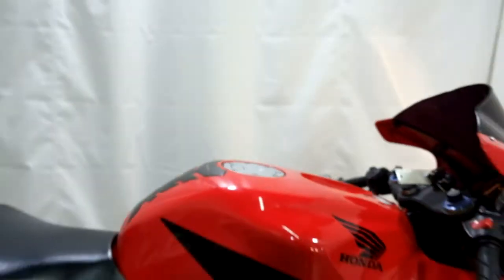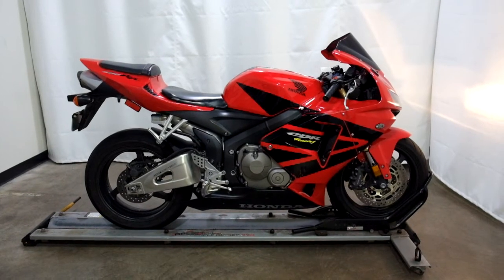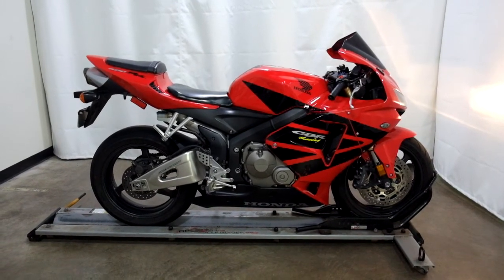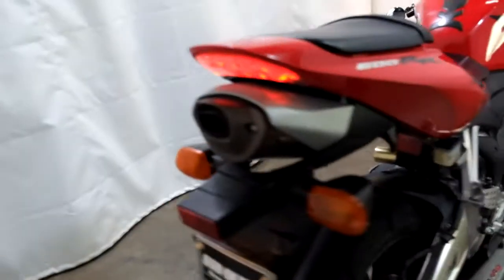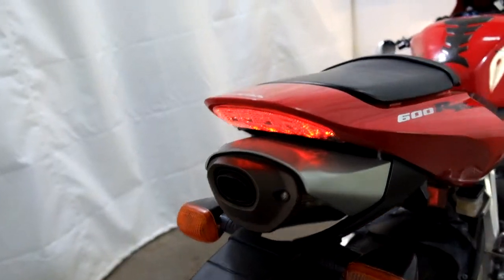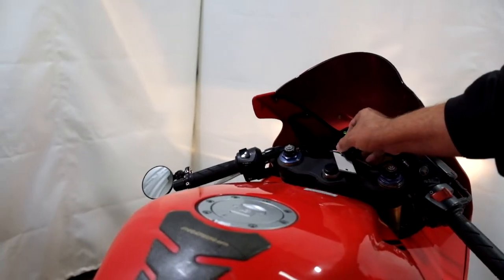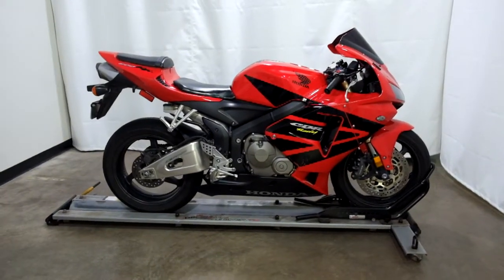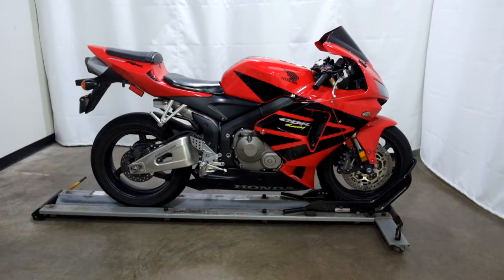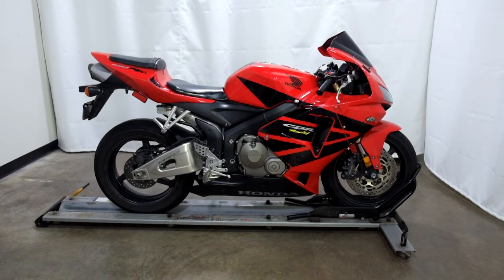20,297 miles is what's on it. Thank you for shopping the SSB Outlet.